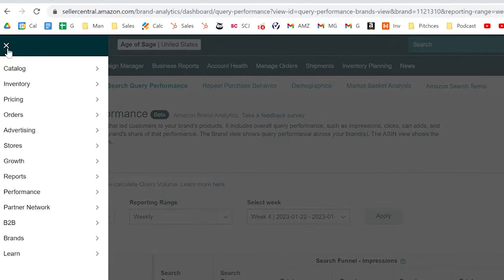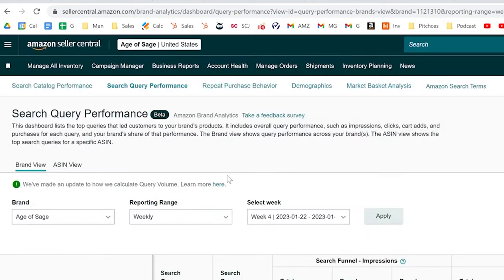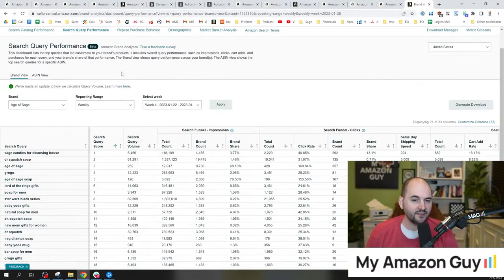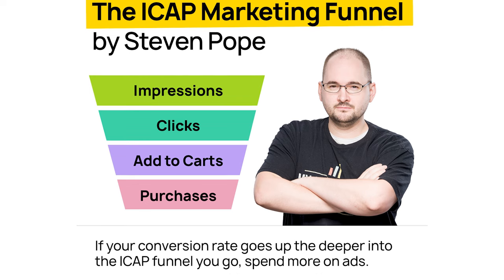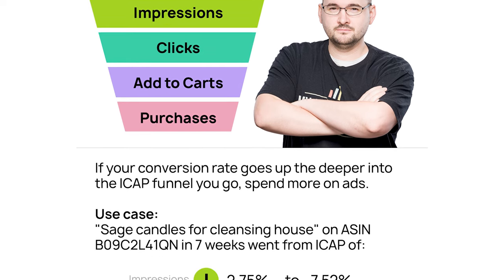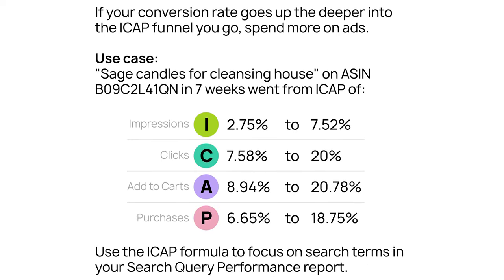The data is in the Brand Analytics Search Query Performance report. To get there, put your cursor on the hamburger menu, go to Brands, and click on Brand Analytics. I like to call this the ICAP marketing funnel — ICAP. This stands for Impressions, Clicks, Add to Carts, and Purchases.